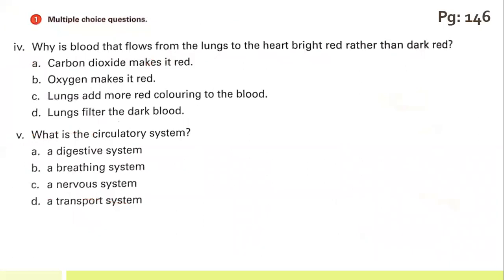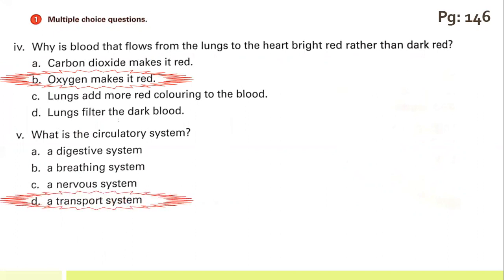The fourth statement: why is the blood that flows from the lungs to the heart bright red rather than dark red? The reason is oxygen makes it red. What is the circulatory system? It is what is called a transport system — option D is the correct one.